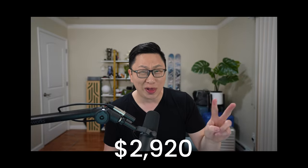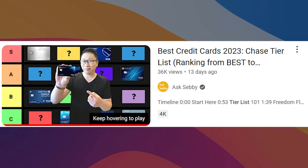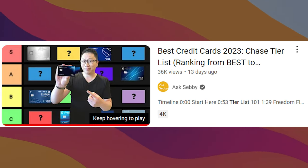Doing the math, the max value here is $2,920, which isn't too bad at all and easily covers the annual fee of the card. The Chase Southwest Performance Business is one of the few S-tier cards of Finchase and one of the best ones out there.